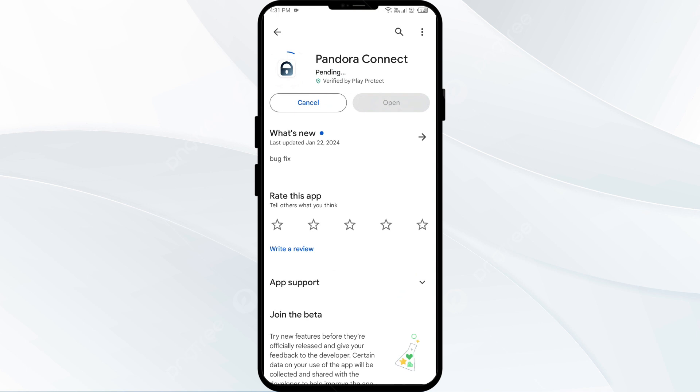If none of the above methods work, the issue may be that the Pandora app server is down. In such cases, you may need to wait for some time and try again. Thank you for watching our video, and we hope these solutions help resolve the Pandora app issue for you.